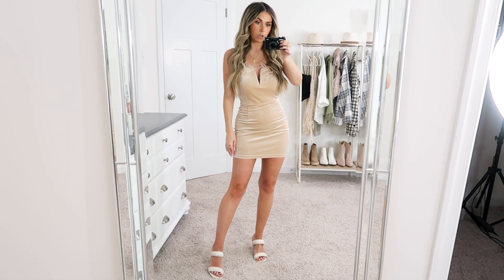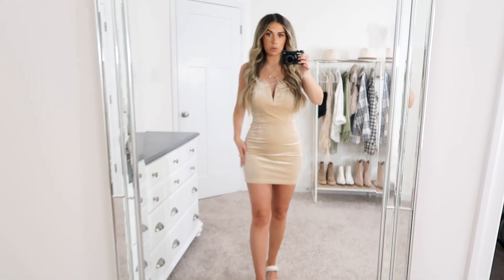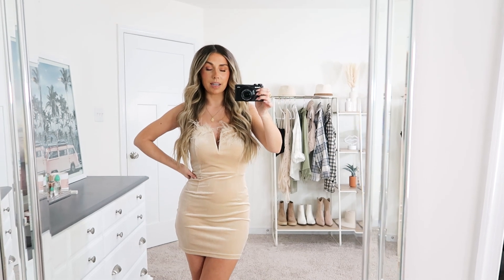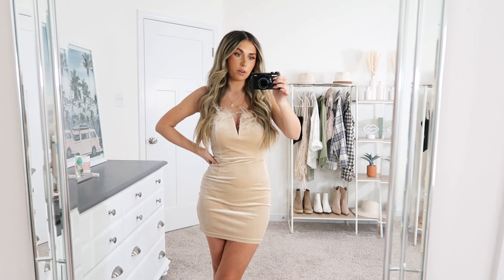I just paired these with neutral heels. If I was wearing this out for New Year's I would obviously get some extra outerwear, probably faux fur or something.